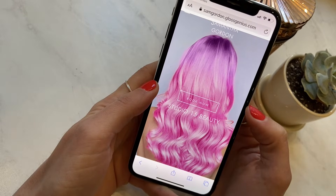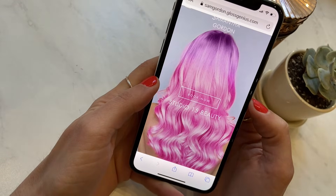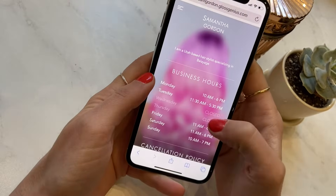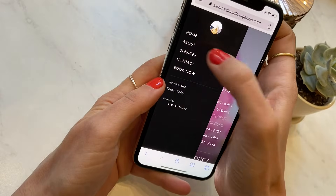In an age where brand matters for stylists, we like that they can stand out with Gloss Genius. Businesses can share reviews, info, cancellation policies, portfolios and services, business hours, as well as other things that are important for clients to know about their businesses.